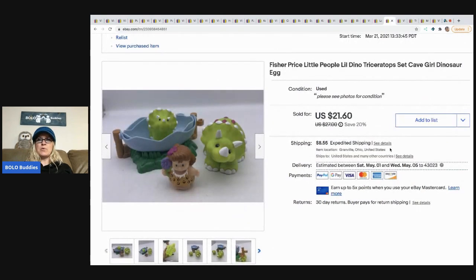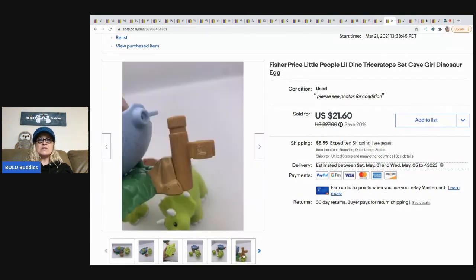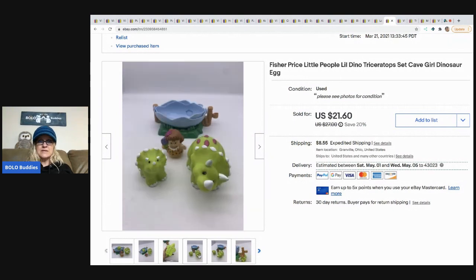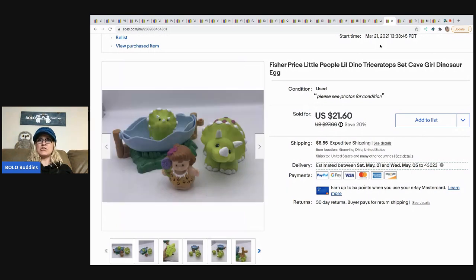The next item I sold is this Fisher-Price Little People Dino Triceratops set and I sold this for $21.60, buyer paid shipping — and this sold super fast. I sourced this at a new place called Three Bags Full, and I have a video of me sourcing at this spot over on my Sourcing with Bolo Buddies channel. I had a feeling it would sell fast, and I paid $2 for this.